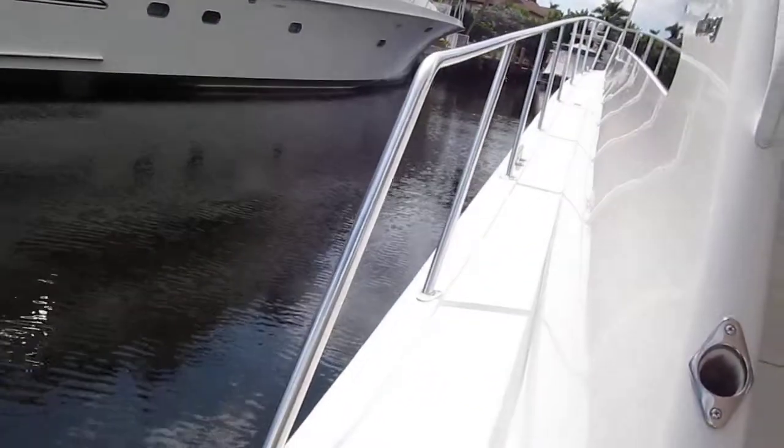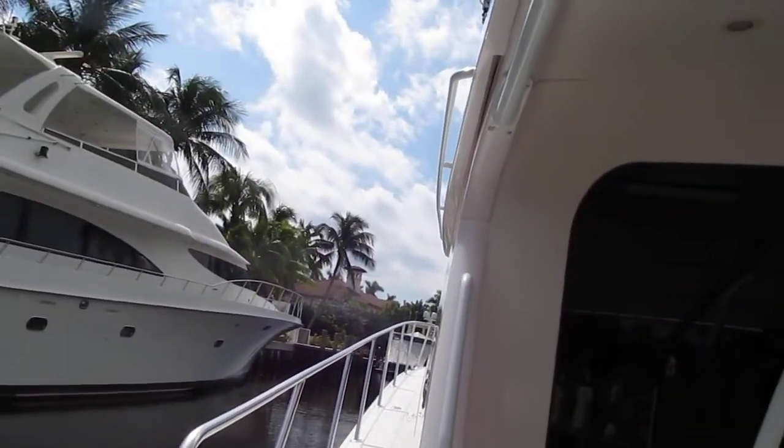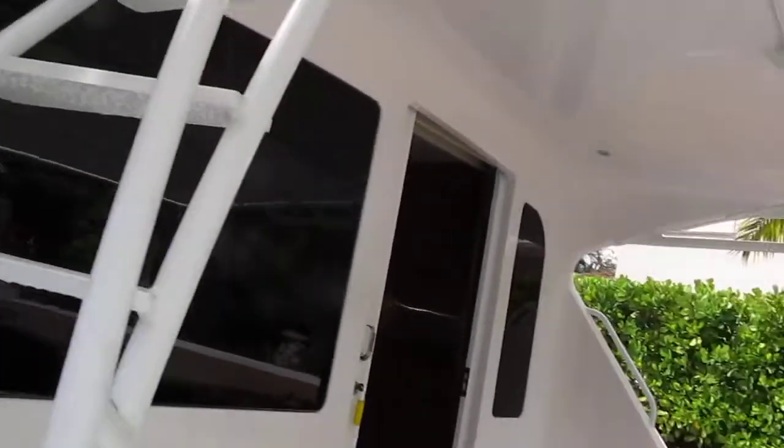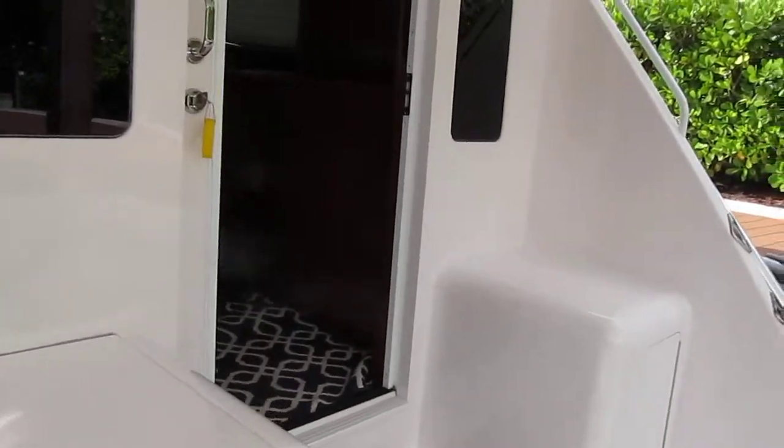Like I said, huge walk-arounds, hand-holds, and a nice staircase. The electronics up top are great — I'll go up there later. Good electronics, good visibility forward and aft.